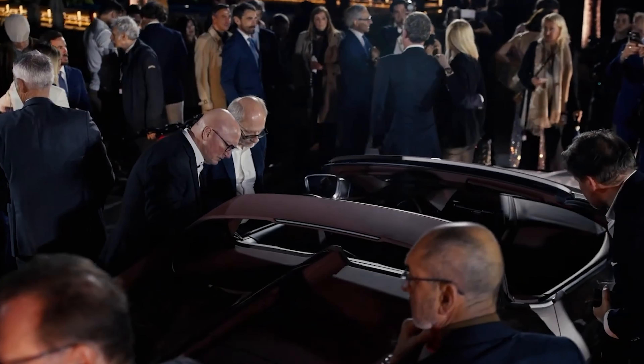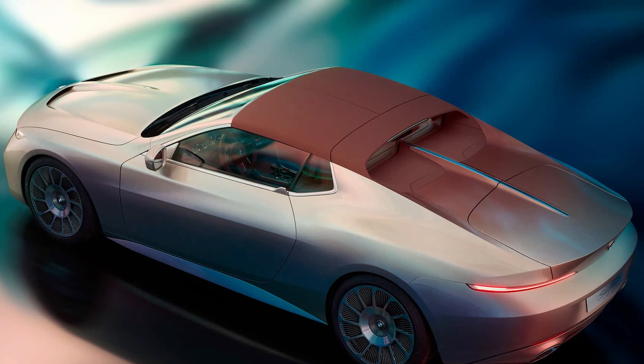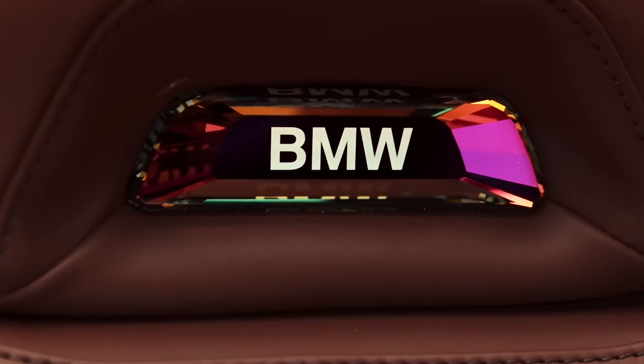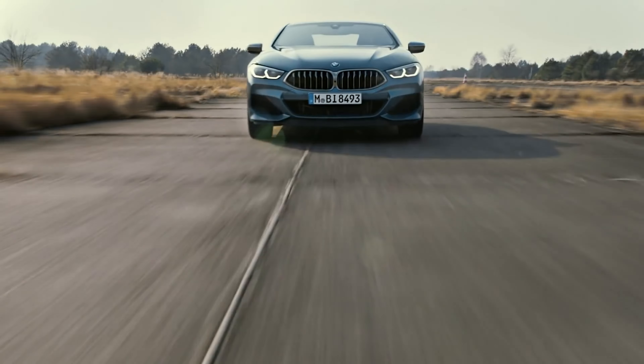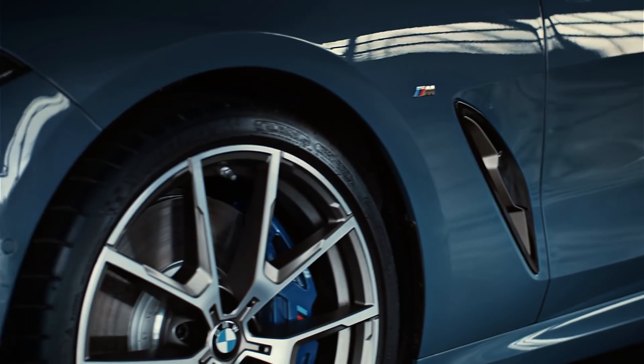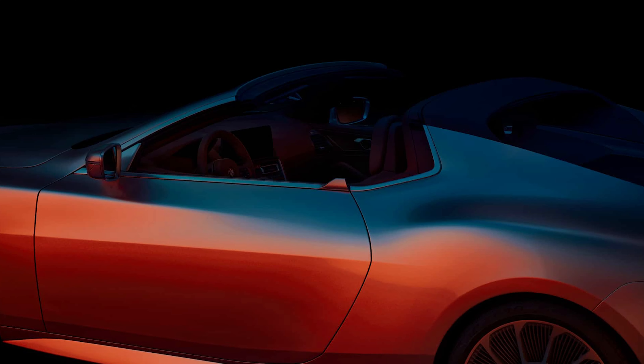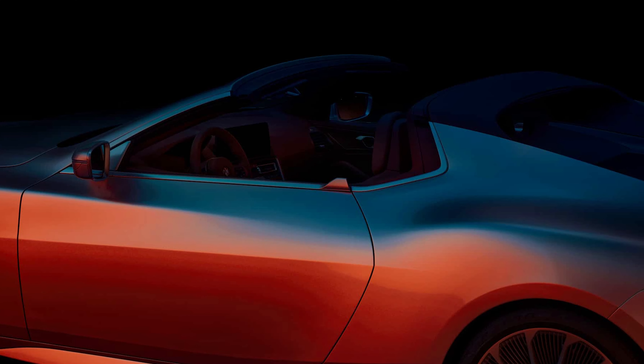The roof is a two-piece item that can be manually removed and stored in the trunk area. While the Skytop is likely production-based, we doubt it'll actually ever see an assembly line. BMW already makes the 8-series coupe and convertible, so we assume a slick targa version would be cannibalized in the lineup, no matter how cool it looks.